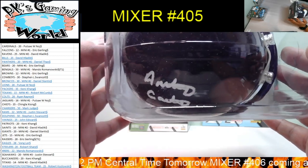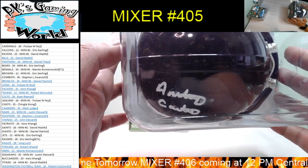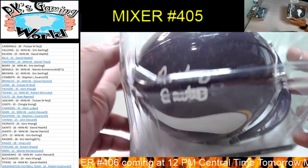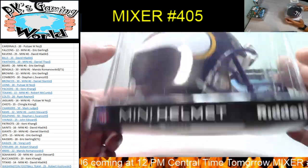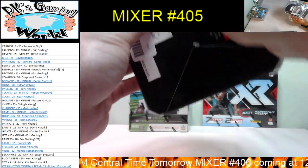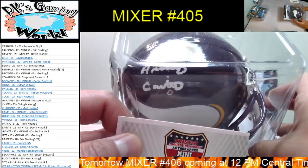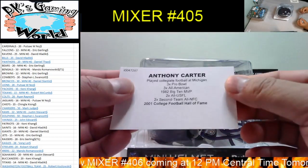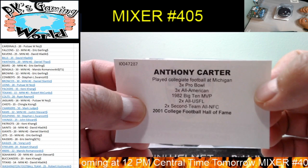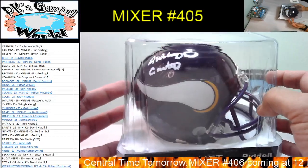Whose autograph is that? I have no clue whose autograph that is — you'd have to take a guess. It looks like a pretty old player. Oh wait, they have the name on the bottom here too. It's Anthony Carter — yeah, Anthony Carter! You can see it right there. 2001 College Football Hall of Fame — Anthony Carter for the Vikings. Congrats John, nice hit!